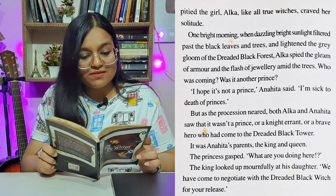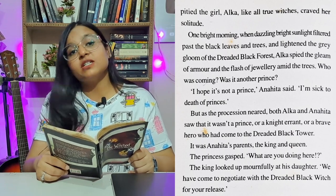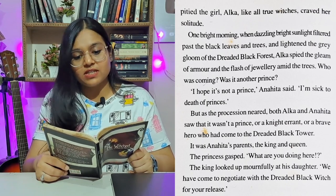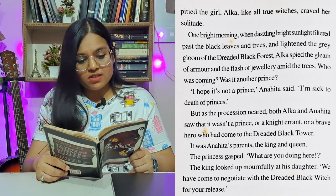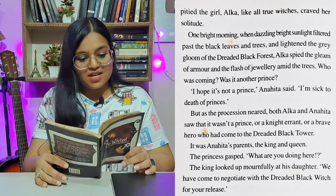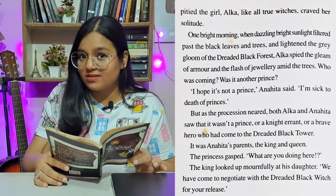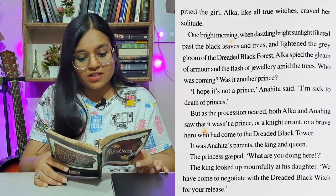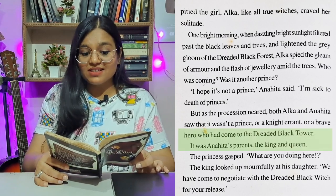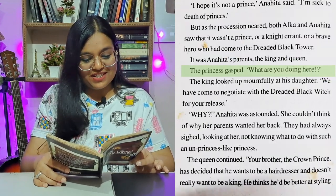Alka wondered what fate had in store for the princess. Although having the princess around was a help in some ways, and even though she pitied the girl, Alka — like all true witches — craved her solitude. One bright morning, when dazzling sunlight filtered past the black leaves and trees, Alka spied the gleam of armour and the flash of jewellery amid the trees. Who was coming? Was it another prince? 'I hope it's not a prince,' Anahita said. 'I'm sick to death of princes.'